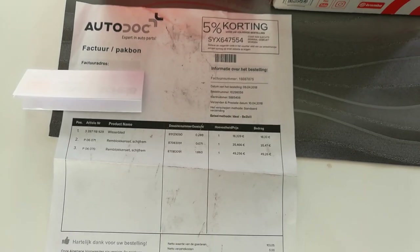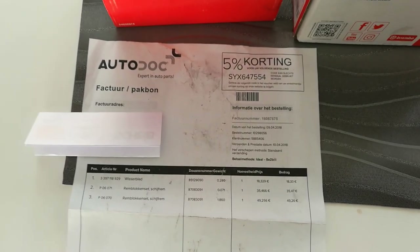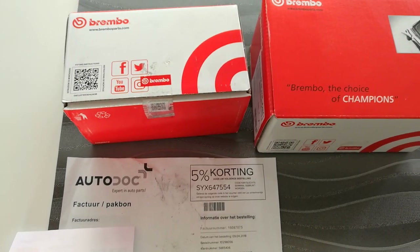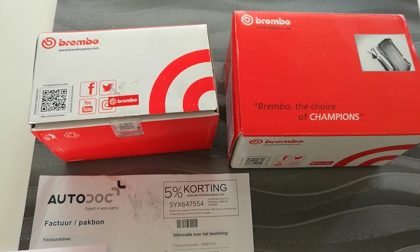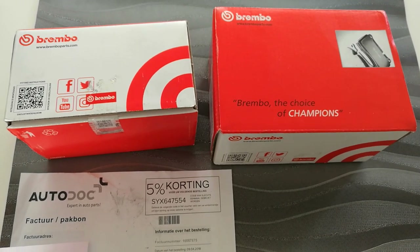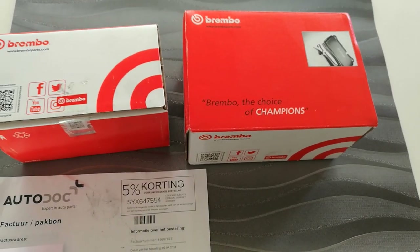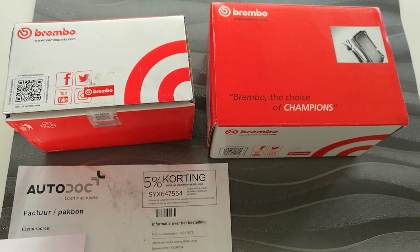Hi guys, I received the brake pads that I ordered from Autodoc. As you can see, I ordered a package of brake pads for a BMW 320d — I ordered the front brake pads and also brake pads for the rear side of the car. They were delivered really quickly, but the problem is with those brake pads.